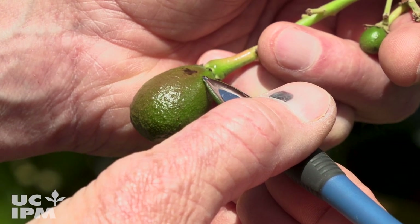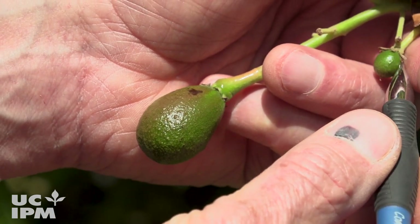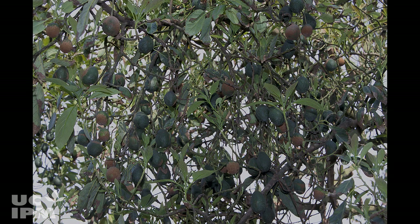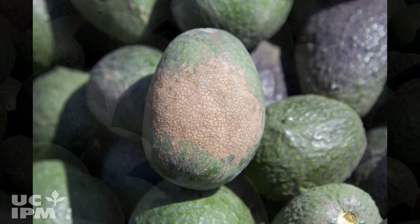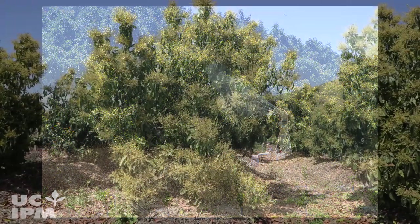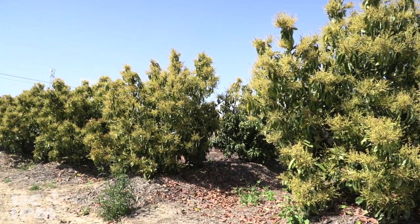A lot of times when the fruit is smaller, you can see some feeding damage, and if there's no further feeding damage, as the fruit grows out, the scarring disappears. So at this point, depending on what the market's like, when this fruit is harvested, it's going to be fruit that would be downgraded — it might be half the price of fruit that is unscarred. When we do treat for avocado thrips, thrips moves fairly fast, so if you find one or two in one part of the orchard, you might really consider spraying the whole orchard.